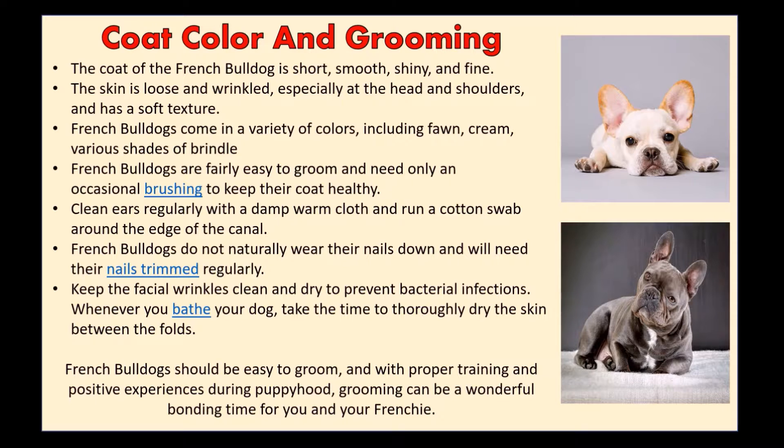Keep the facial wrinkles clean and dry to prevent bacterial infections. Whenever you bathe your dog, take the time to thoroughly dry the skin between the folds.